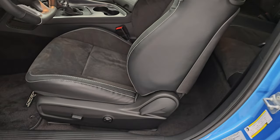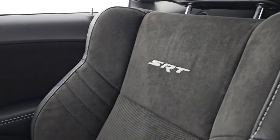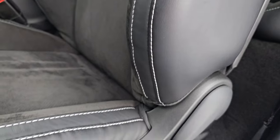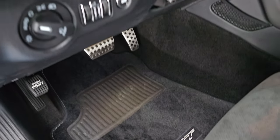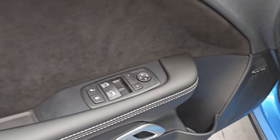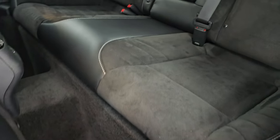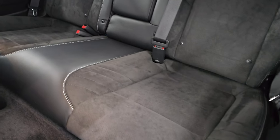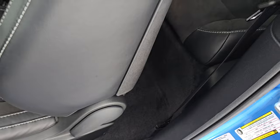Inside, the 392 SRT package gives you the Alcantara black suede and leather seats. You get the SRT stitched into the backrest. This car still smells new inside. The bolster is absolutely perfect. Both of these front seats are heated and cooled. Power driver's seat with lumbar. You get the SRT floor mats, auto headlamps, power tilt and telescopic steering wheel, power windows, locks, and mirrors. You get the suede bolster and the Harman Kardon premium sound system. Back seats are in excellent condition as well — no rips or tears. The rear carpeting is absolutely perfect. Side curtain airbags.